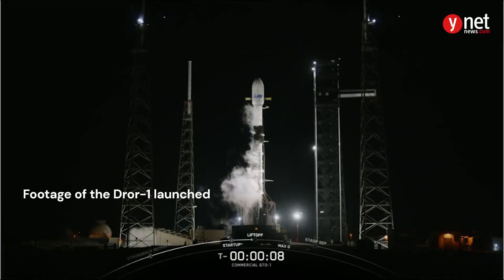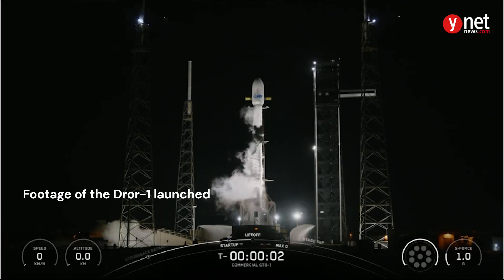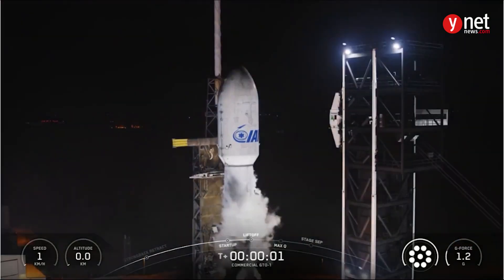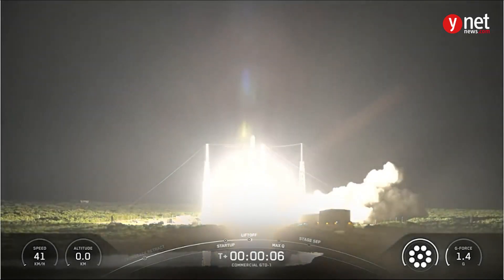T-minus 10, 9, 8, 7, 6, 5, 4, 3, 2, 1, ignition, engine to full power, and liftoff. Go SpaceX, go commercial GTO-1.